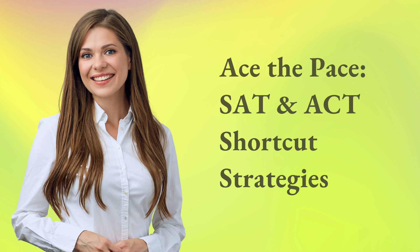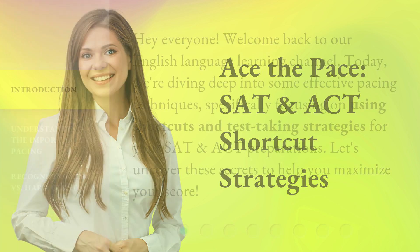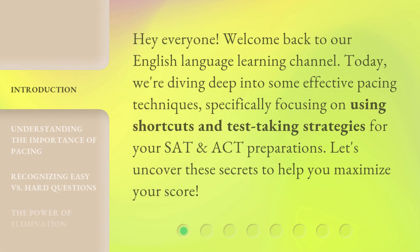Ace the Pace: SAT and ACT Shortcut Strategies. Hey everyone, welcome back to our English language learning channel. Today, we're diving deep into some effective pacing techniques, specifically focusing on using shortcuts and test-taking strategies for your SAT and ACT preparations. Let's uncover these secrets to help you maximize your score.